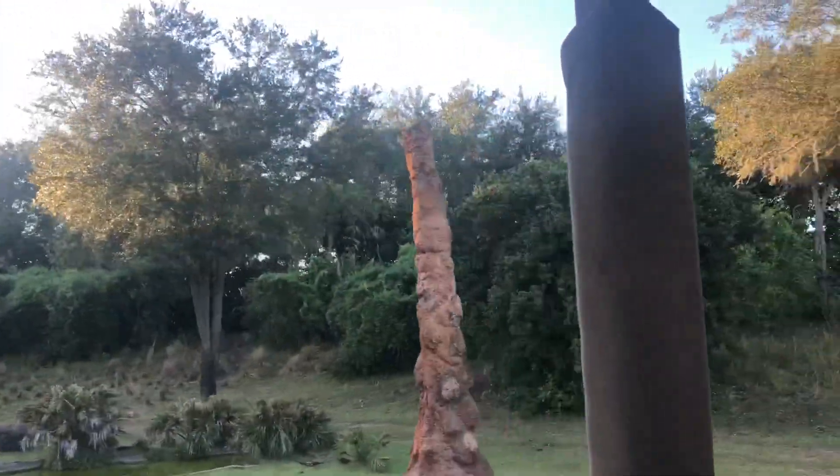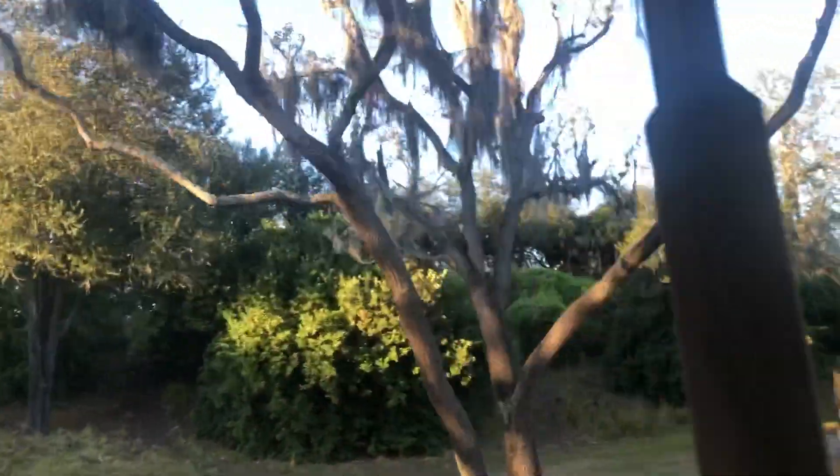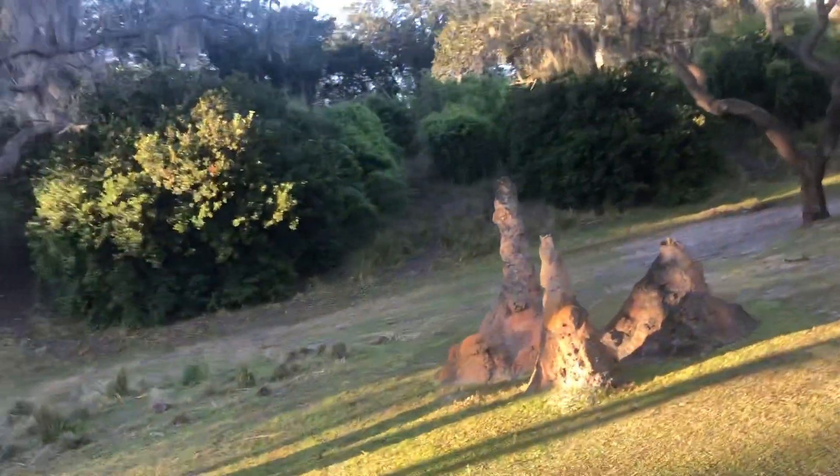We'll pass some termite mounds too. They're made of dirt, dung, and saliva. In the African sun though, they become as hard as concrete. Sometimes you'll see large animals use them as a scratching post, and smaller animals use them as a lookout point if one falls down.